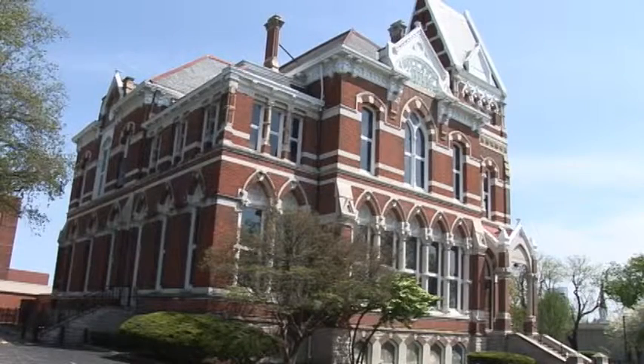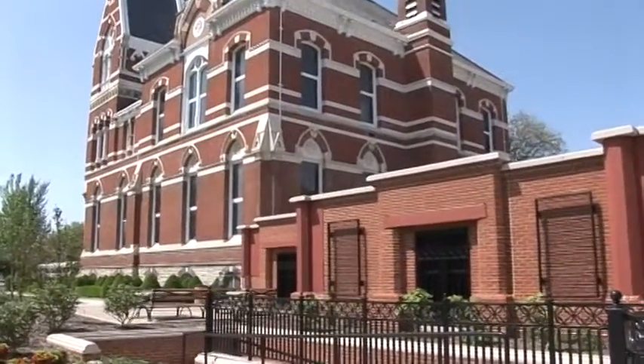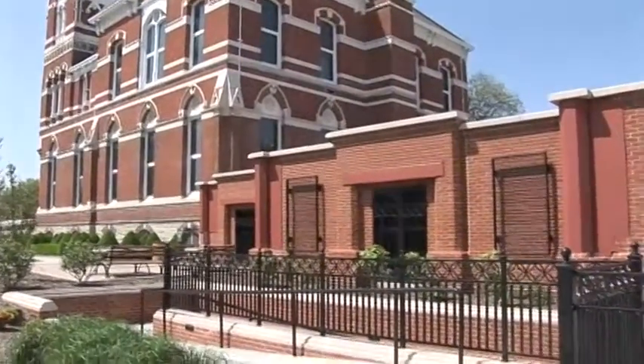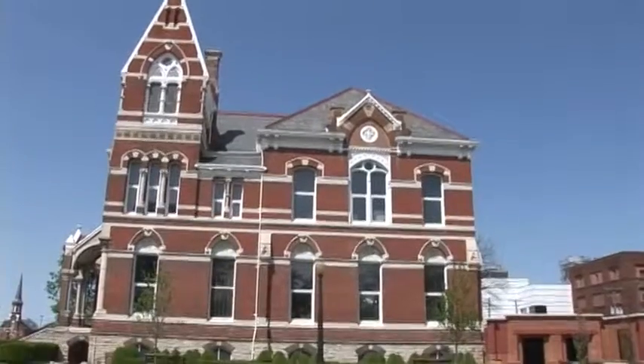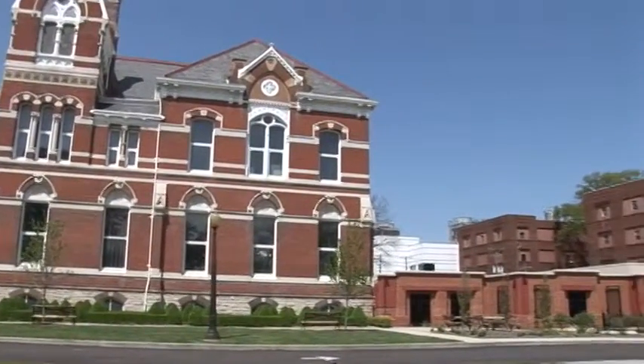Located on First Avenue, just off the Lloyd Expressway in Evansville, Indiana, Willard Library has been a staple in the community since the late 19th century. After over a hundred years of standing in its original state, the library expanded in 2015.